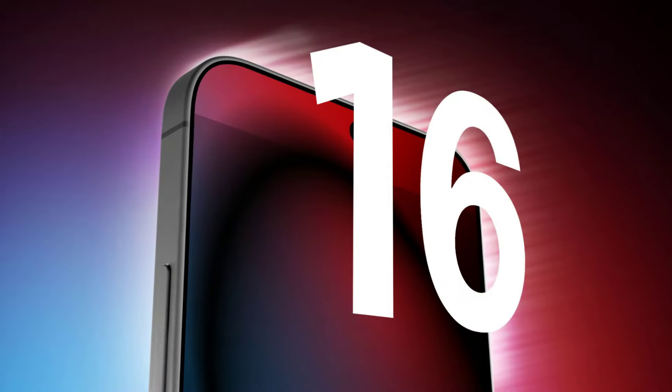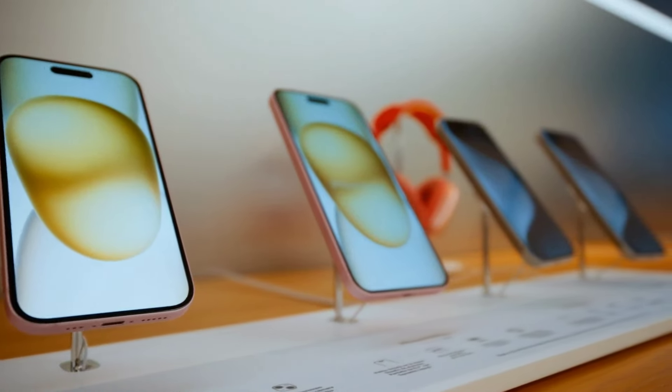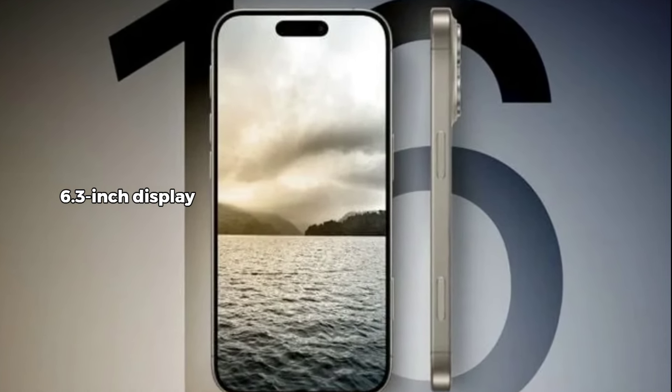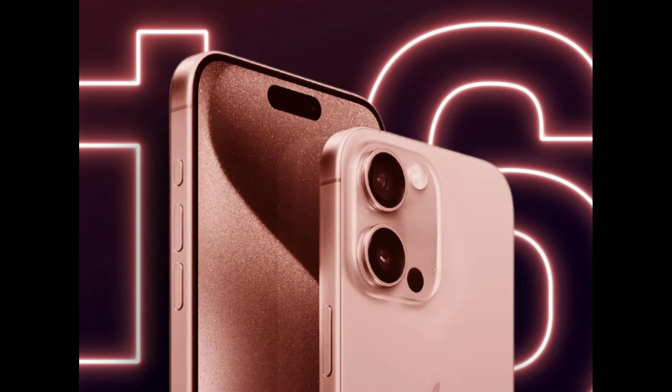Apple is set to debut the iPhone 16 lineup on September 9th, and this year they're bringing some significant changes to the table. The most notable is a size upgrade for the iPhone 16 Pro and Pro Max. The Pro model will now boast a 6.3-inch display, while the Pro Max will feature a massive 6.9-inch screen, marking the first size upgrade in several years.